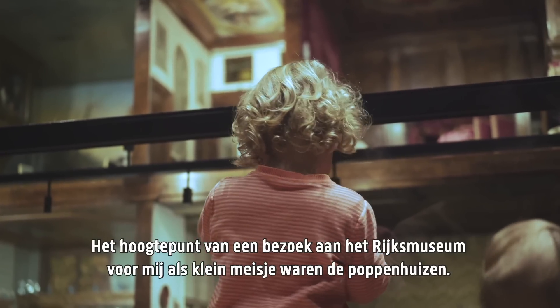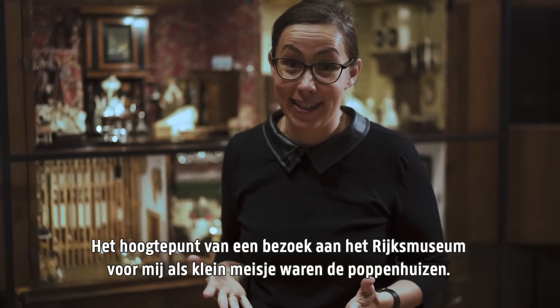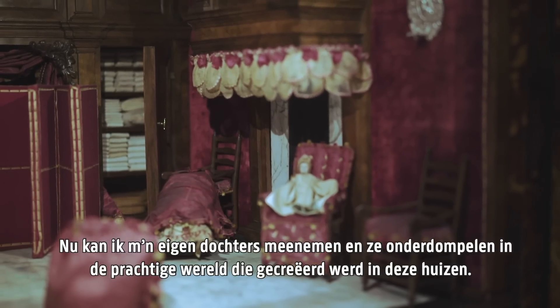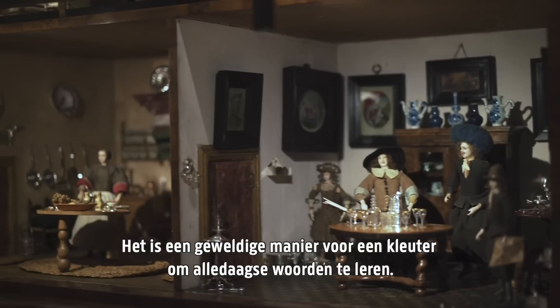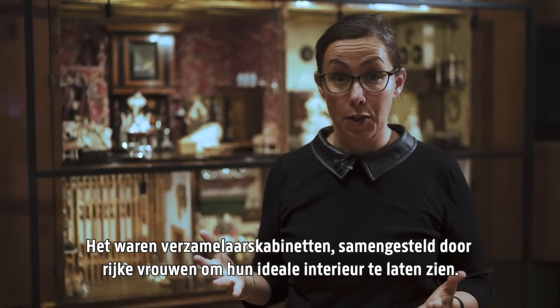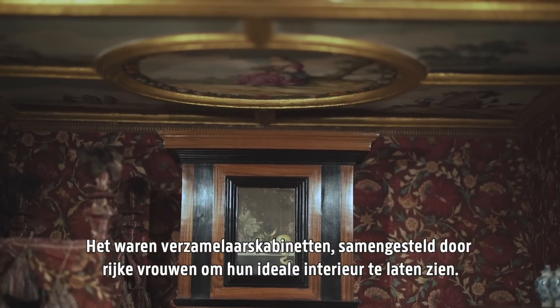As a little girl, the absolute highlight of a visit to the Rijksmuseum were the dolls' houses. Now I get to take my own daughters and pore over the magnificent world created in these houses. They're a great way for a perceptive toddler to learn everyday words. These houses were not children's toys, however — they were collectors' cabinets created by wealthy ladies to show their ideal interiors.